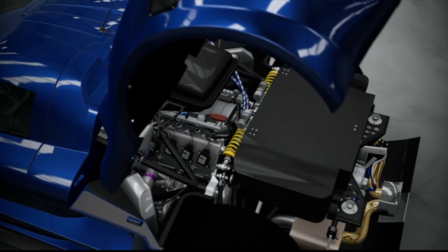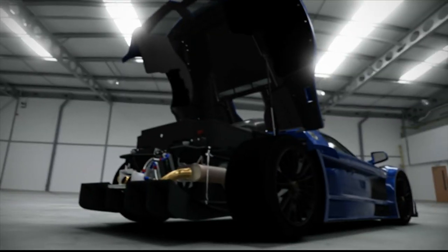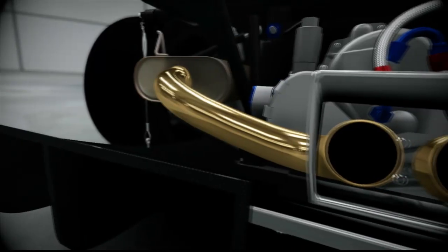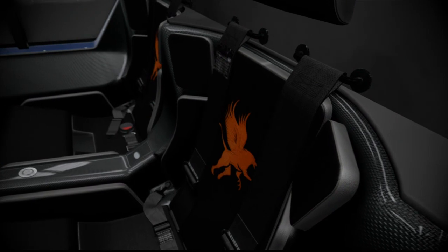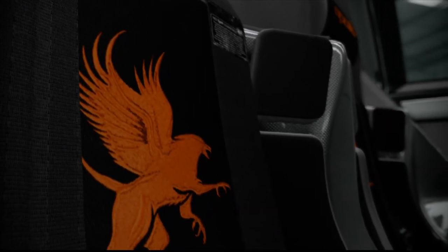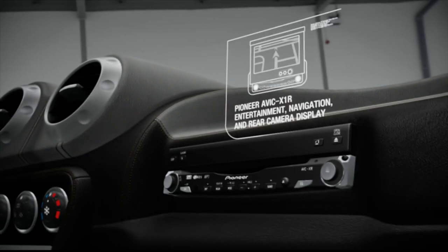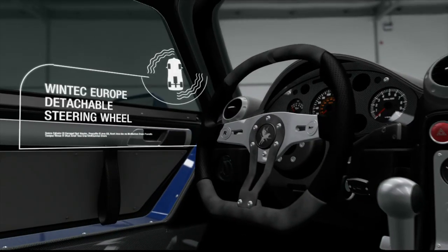Der Apollo bietet als einzigen verfügbaren Stauraum nur ein etwa 1 Kubikmeter großes Fach im Motorraum. Durch die Nähe zur Auspuffanlage besteht jedoch das Risiko, dass sich die Ladung erhitzt. Der Innenraum befindet sich in einer Carbon-Sicherheitszelle, die weniger als 25 Kilo wiegt und Sitzschalen anstelle von traditionellen Sitzen enthält. Das Rennlenkrad ist für leichten Ein- und Ausstieg abnehmbar.